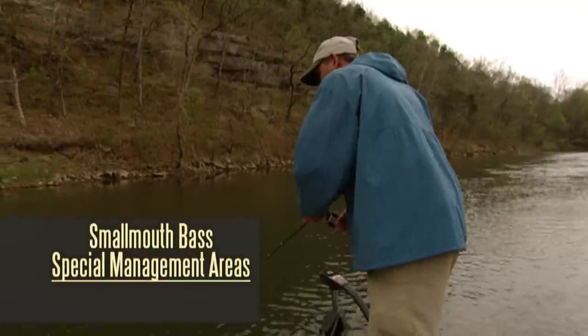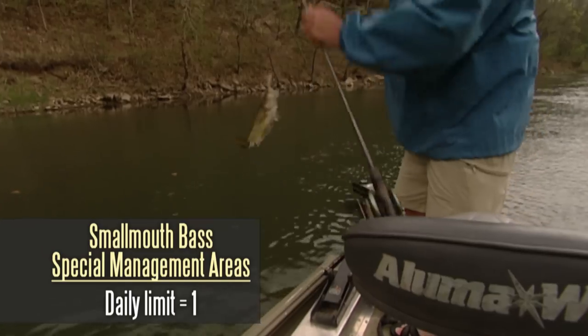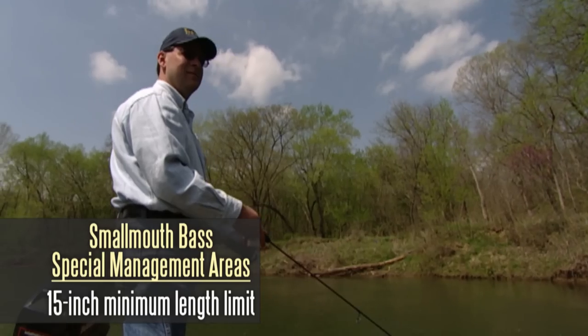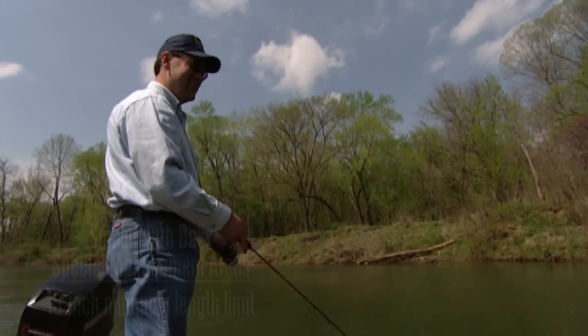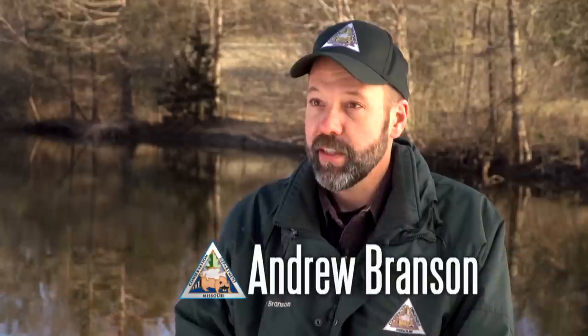Keep in mind when fishing in a smallmouth bass special management area, the daily limit is one smallmouth bass with a 15-inch minimum length limit. A smallmouth bass special management area is a place that can produce some really nice smallmouth, being managed for trophy smallmouth fishing here in Missouri.